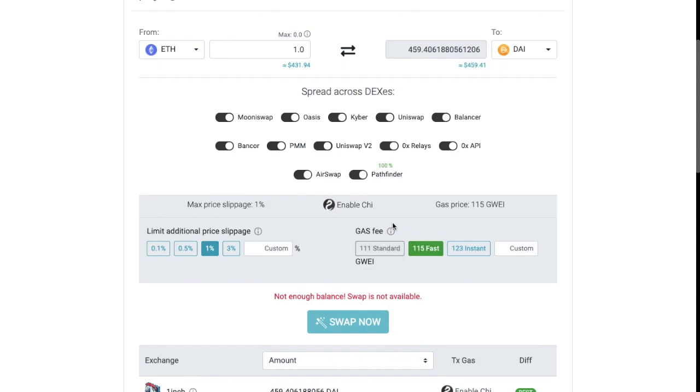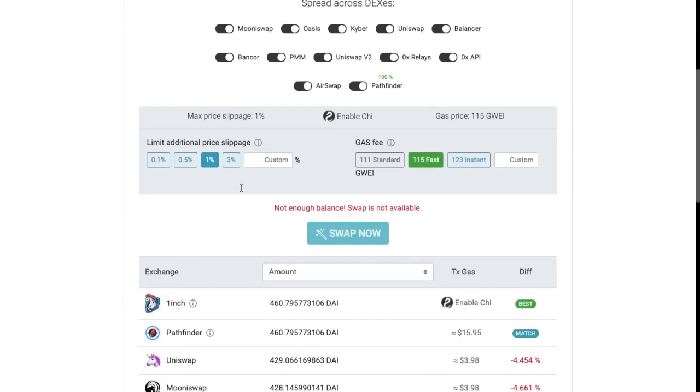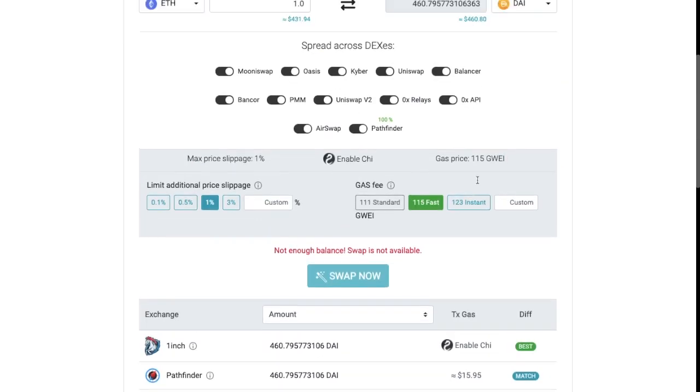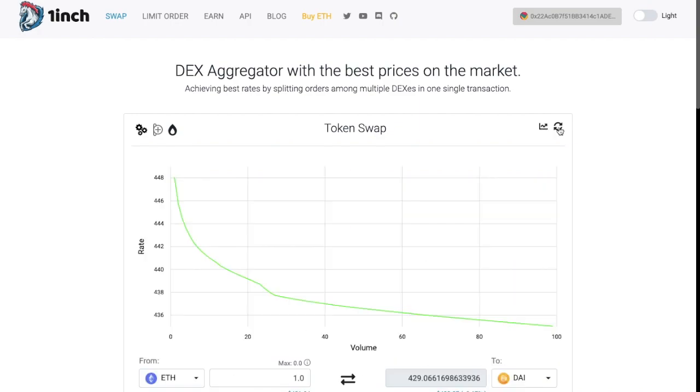You can also edit the default gas fees by changing that from fast, standard or instant. The other options available at the top of your screen are to add a custom token by address, or you can enable or disable whether the price shown includes the transaction costs or not. There's also some charting that you can view, which will show you the rate and the volume, and you can refresh the prices at any time.